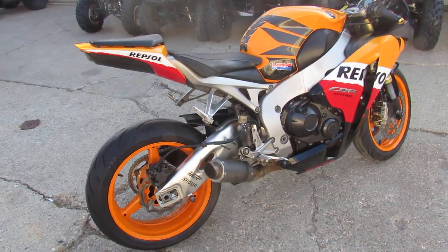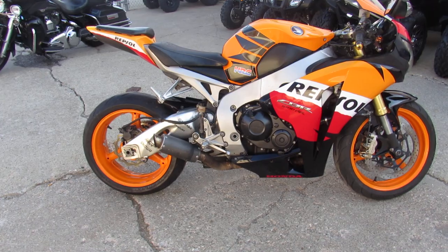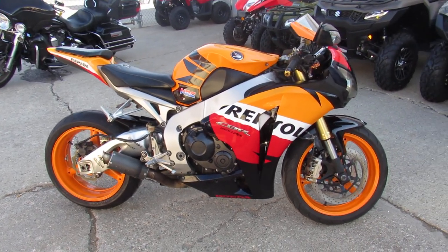Visit our website, YouTube channel, and Facebook page — we're loading bikes up and getting them out of here as quick as we can. It's riding season. Call today and you can ride today. ApprovalPowersports.com.